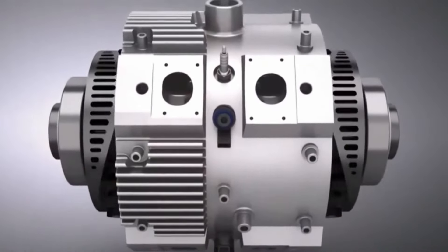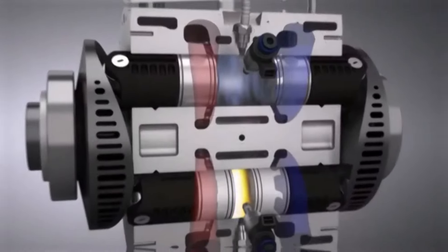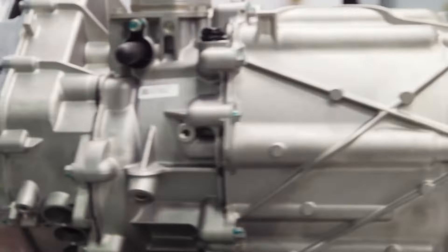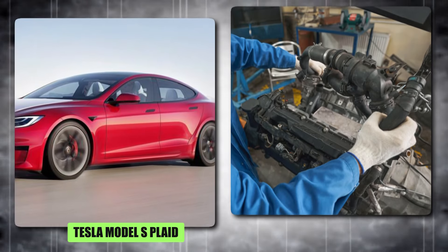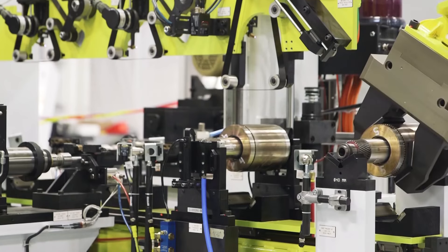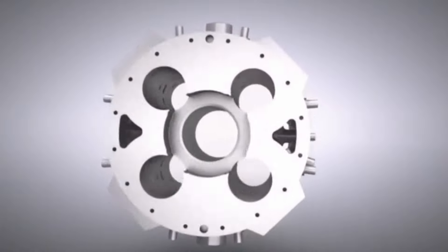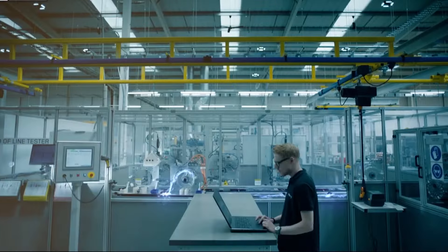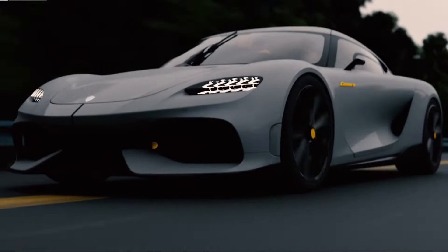For a better understanding of this feat, let's compare power density — the amount of power an electric motor can produce relative to its weight. The REB boasts a phenomenal power density of 23.2 kilowatts per kilogram. This dwarfs the competition, leaving industry giants like the Tesla Model S Plaid and the Rimac Nevera in the dust. The REB motor also achieves a peak efficiency exceeding 97%, meaning minimal energy is wasted as heat, translating into exceptional range and overall performance.